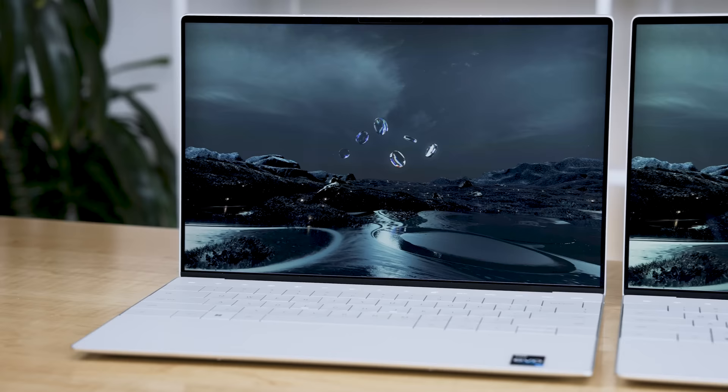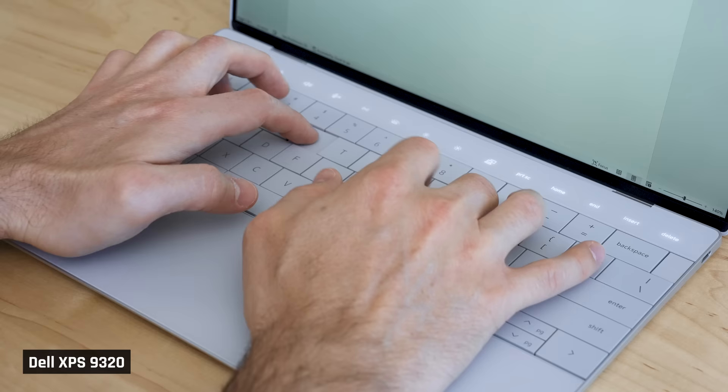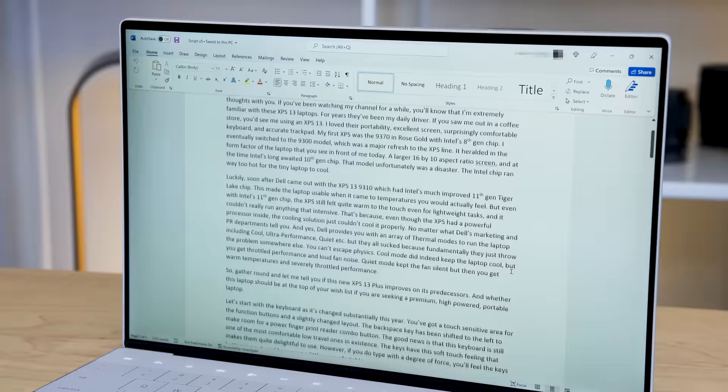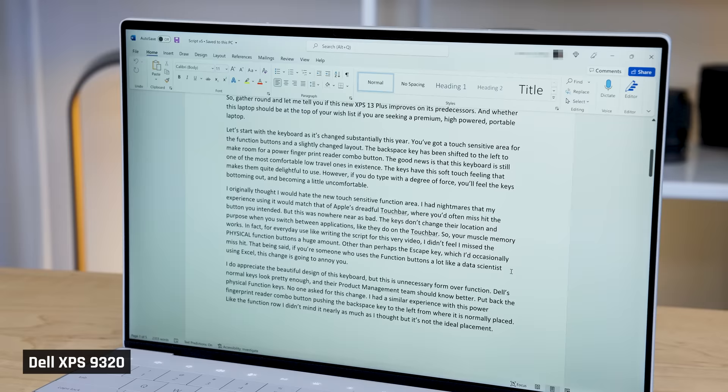I really like the form factor, the comfortable keyboard, and of course the design. The temperatures you feel while using it for non-demanding tasks are warm, but they're acceptable. To be honest, I've really enjoyed using this laptop for non-demanding tasks like writing and researching scripts for this YouTube channel.